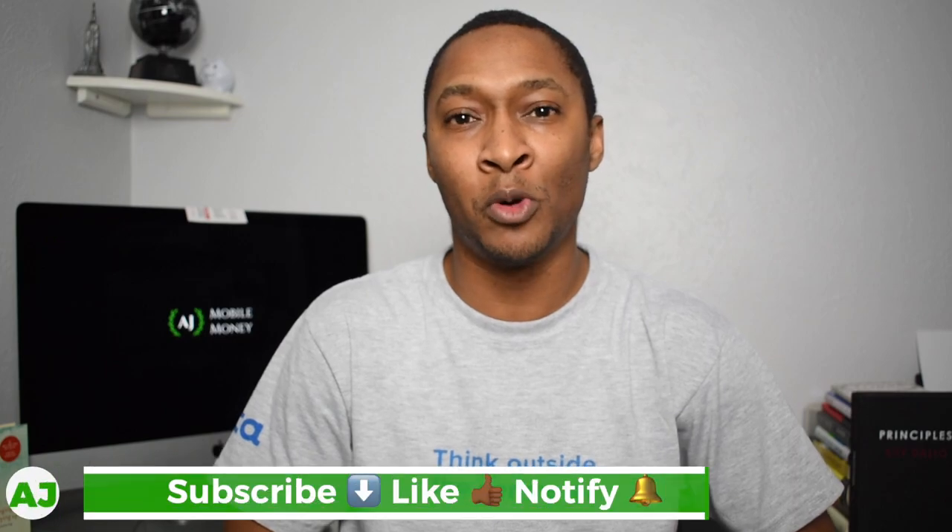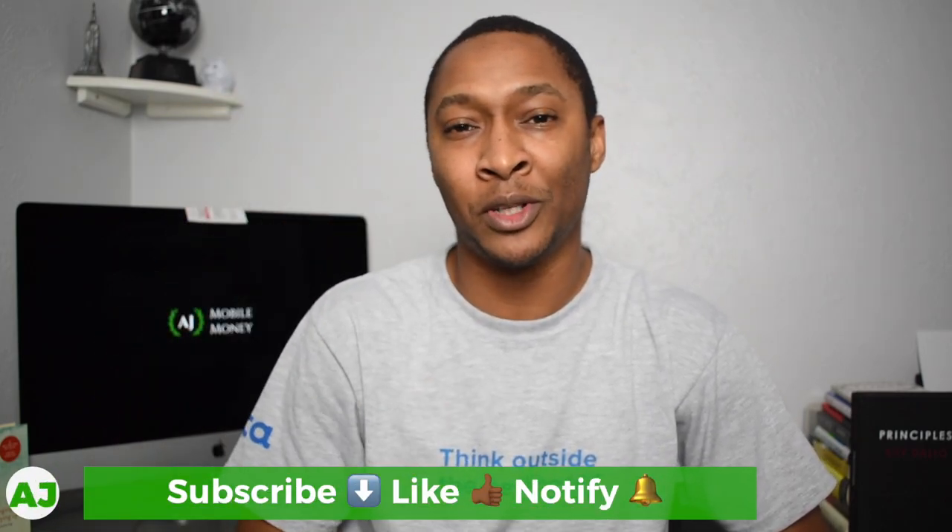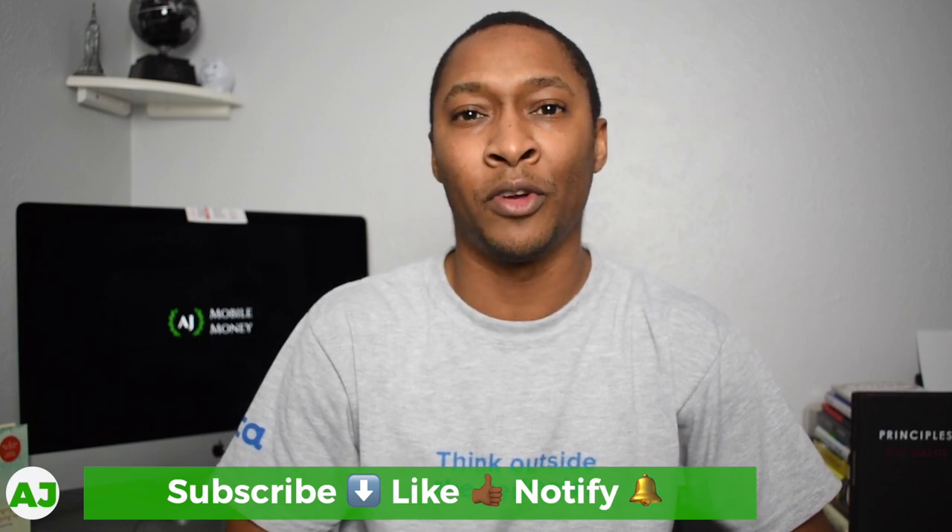Welcome to the Mobile Money Nation. My name is AJ. Thanks for taking this time out of your day to watch this video. If you're not a current member of the Mobile Money Nation, all you have to do is hit the subscribe button down below, hit the like button because you're really going to like this video, and also hit the notification bell so you'll be notified the next time I create a video.